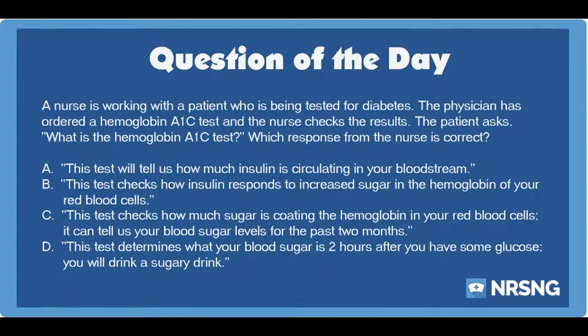The correct answer is C. This test checks how much sugar is coating the hemoglobin in your red blood cells. It can tell us your blood sugar levels for the past two months.